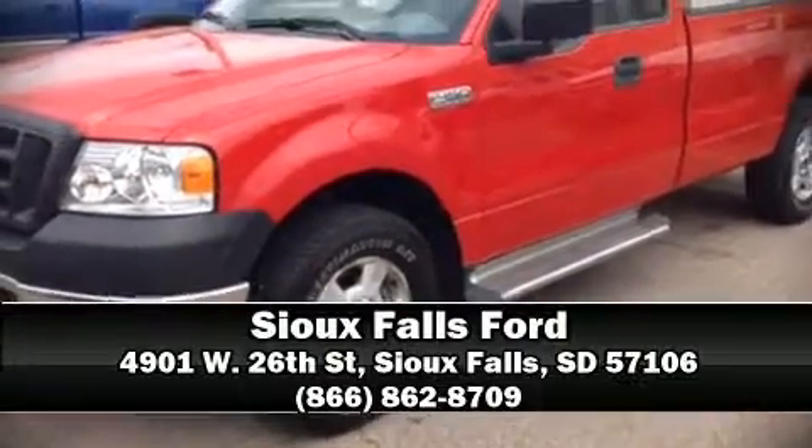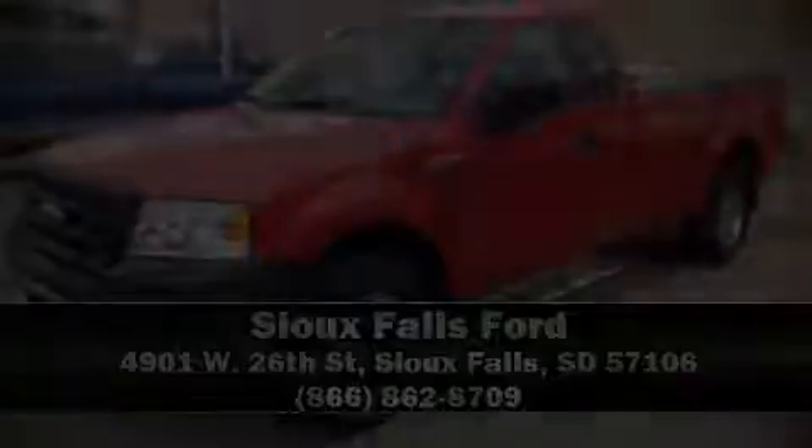Stop by our dealership or give us a call for more information. We'll see you next time.